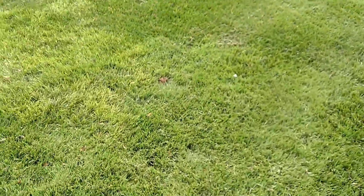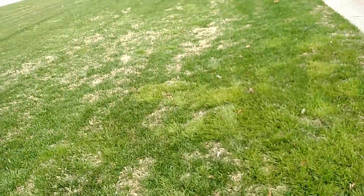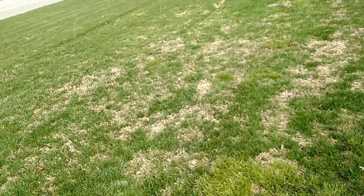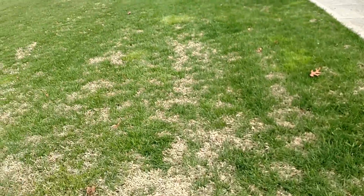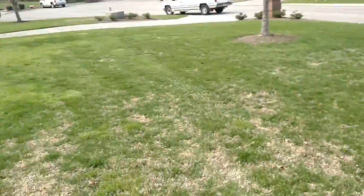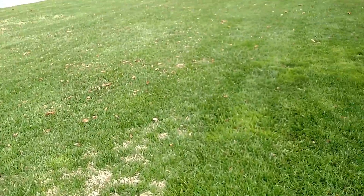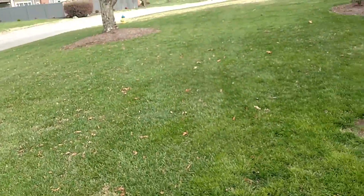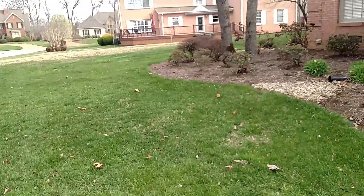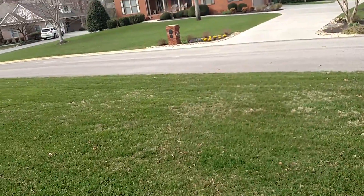We've got what looks like some creeping bentgrass right here. It usually comes in off the golf course — tracked in off golf shoes. This yellow grass here is rough stock bluegrass. It's a winter weed, a grassy-type weed in our cool season lawns. It'll die off as the temperatures warm and the days lengthen and the mowing proceeds. The creeping bentgrass, though, is a cool season perennial and it may or may not warrant consideration of eliminating it eventually. It may blend in well enough to suit the homeowner.